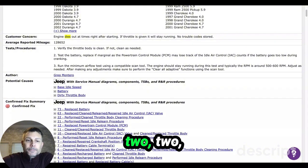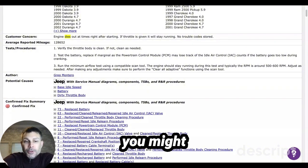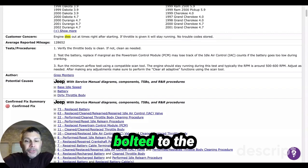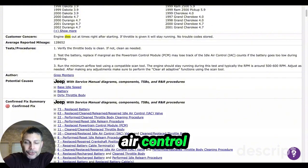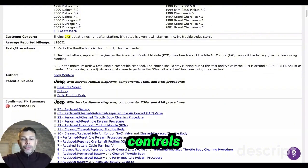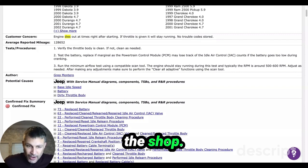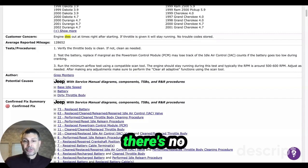You have a TPS and you might even have a MAP sensor bolted to the throttle body — if not, it'll be on the intake. The idle air control motor will be on the throttle body itself because it basically controls your idle.